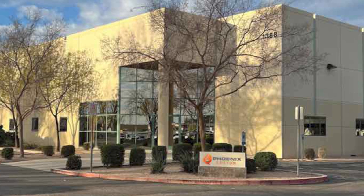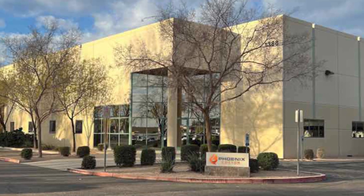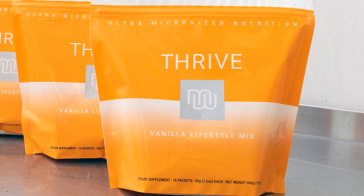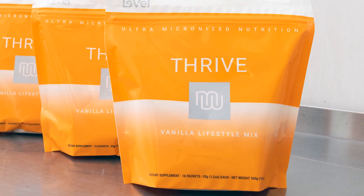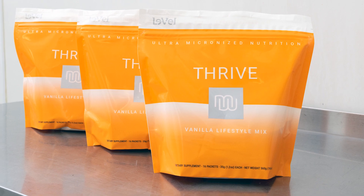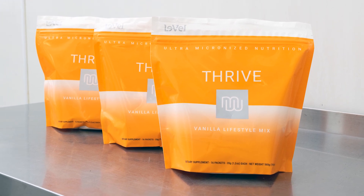Phoenix Custom of Gilbert, Arizona contract manufactures and packages national and private label brands of protein powders, amino acids, functional foods, and encapsulated dietary supplements, each containing anywhere from 2 to 50 ingredients.